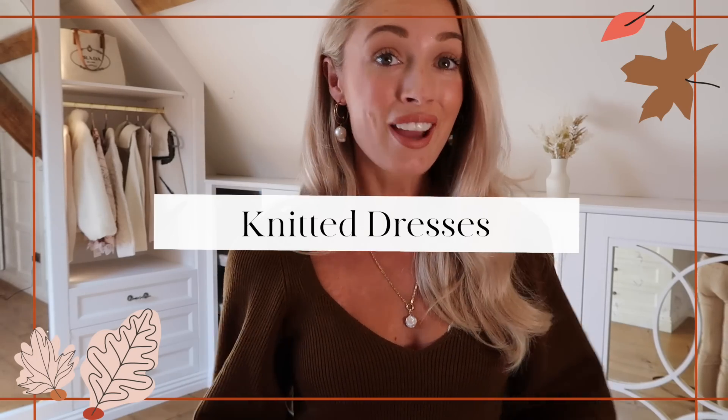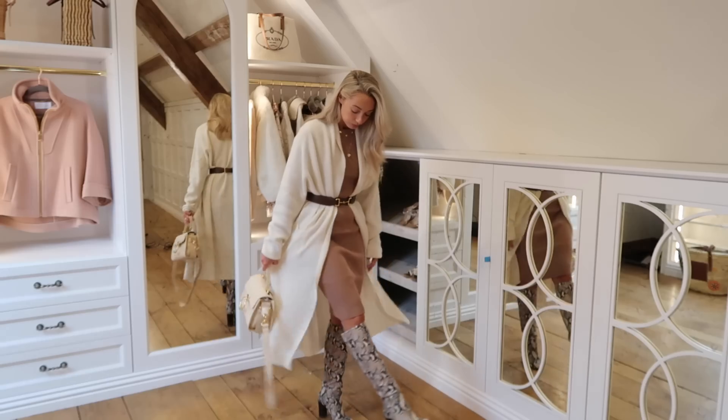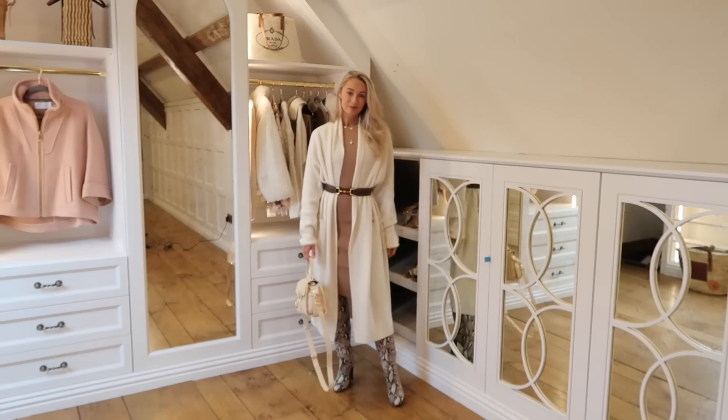Trend number four is knitted dresses — another one I'm absolutely thrilled to see, because again it is just so comfortable. I think this year more than ever it's consumer need that has pushed these trends forwards, as opposed to what the designer catwalks are telling us to wear. Knit dresses: do I even need to explain why they're so fantastic? Incredibly comfortable, and the high street does them particularly well. I've already fallen in love with one from H&M, Karen Millen have a beautiful one, and Topshop have gorgeous ones. Because they're so wearable and something you'll want for many autumns to come, don't be afraid to invest in them either.